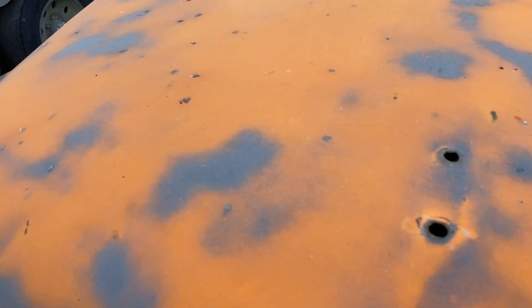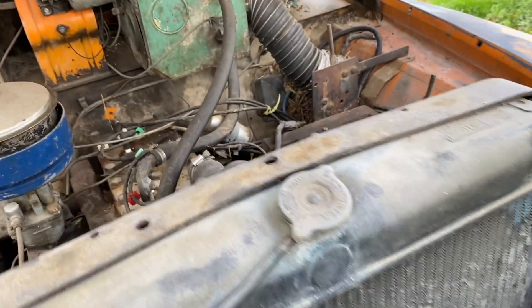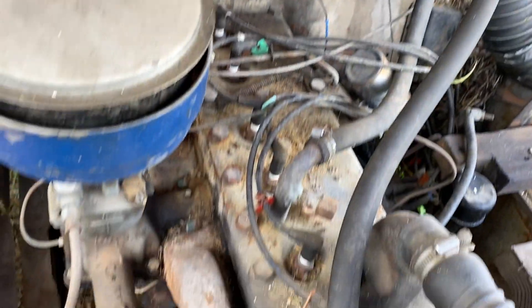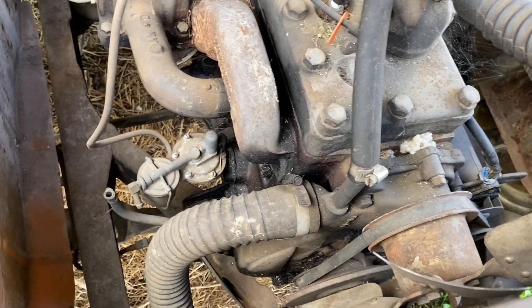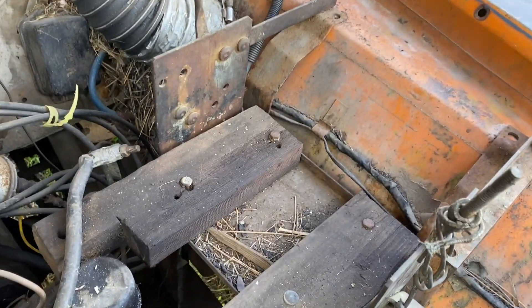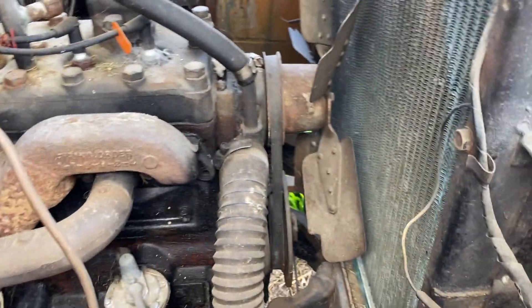Let's get in under the hood here. Looking under the hood — lots of room. Looks like kind of a flathead engine, little six-cylinder. This is obviously a non-running rig right now, but looks like everything might be here to make it run.